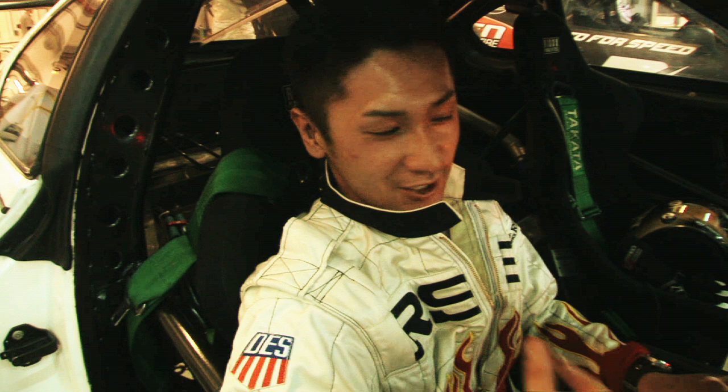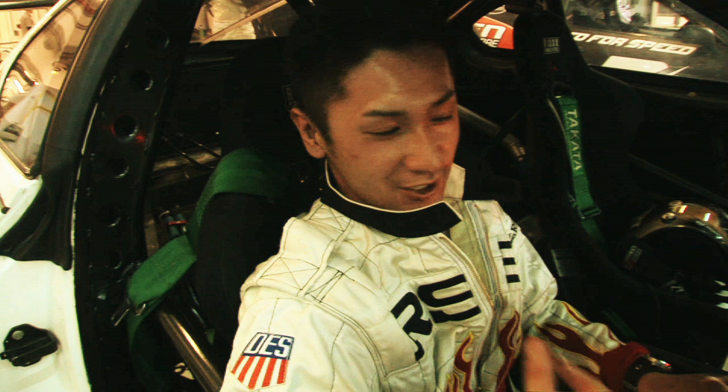It's very easy to drive. It's a lot of fun. It was fast.